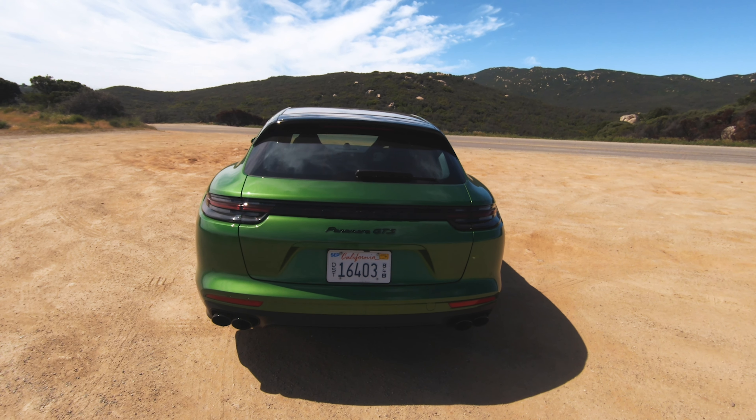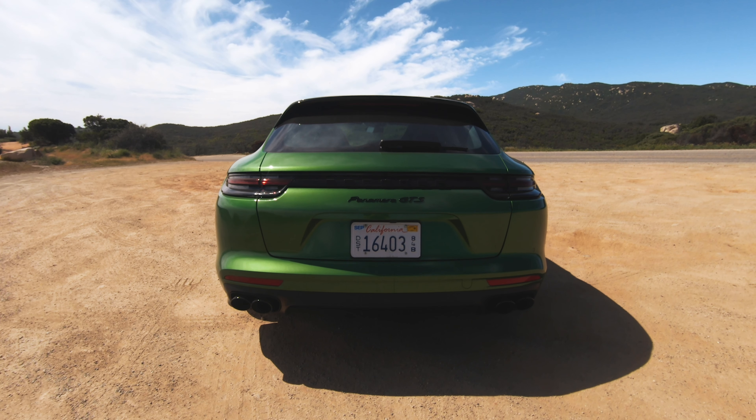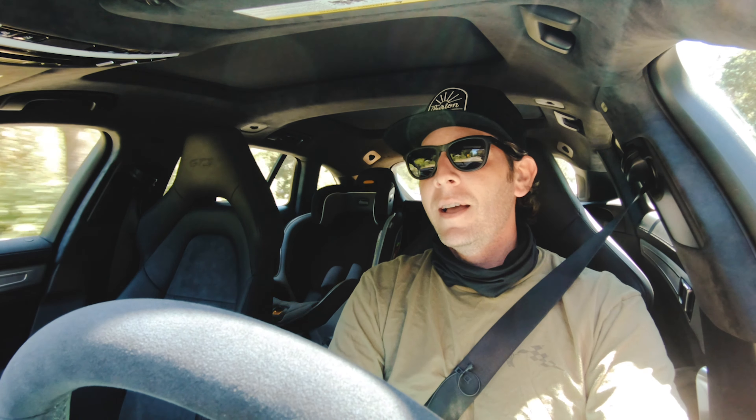Speaking of the price of this one specifically, the GTS starts at around $132,000. This one, as tested — because it's a Porsche with options, including those brakes — comes in at $157,000. Tons of money, and it is not even close to the most expensive one.